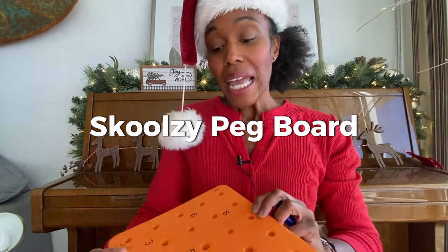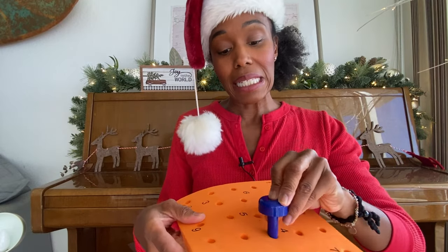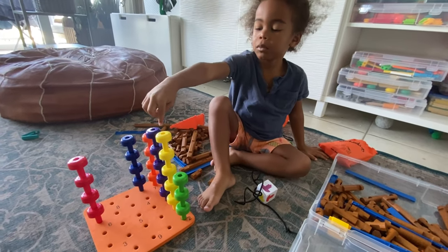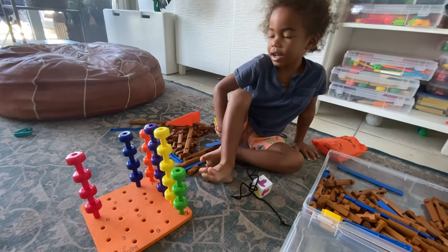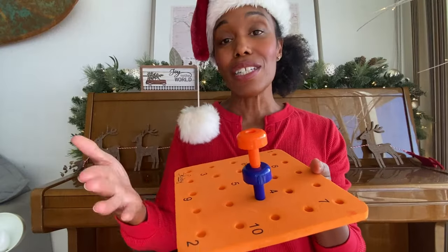Here are Skoolsy Nuts and Bolts — a fun one I found on Amazon. This helps them work on fine motor skills by twisting, and they can also match shape to shape and color to color. It comes in a small little bag and is great starting at two years old. Another Skoolsy item is their pegboard — it comes with a foam board with little pegs that they put into holes and stack. Great for fine motor skills, sorting, and even teaching them to count.